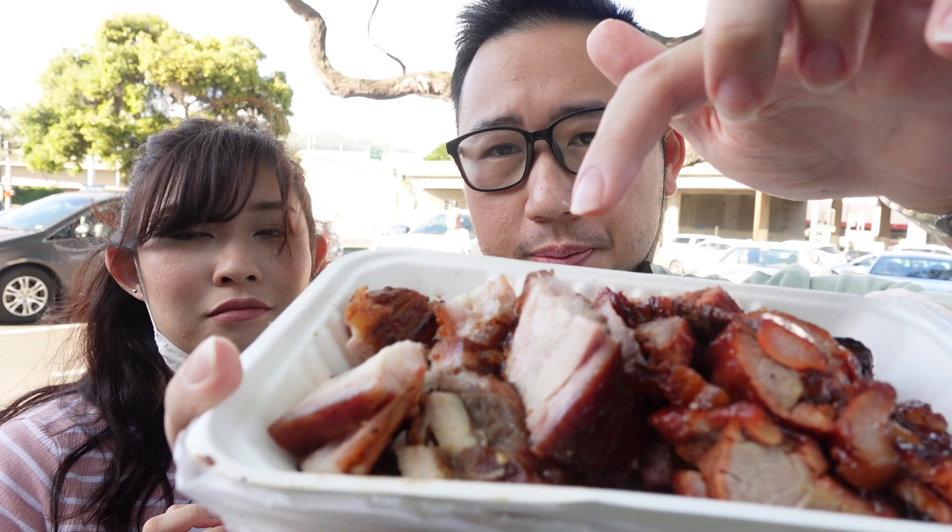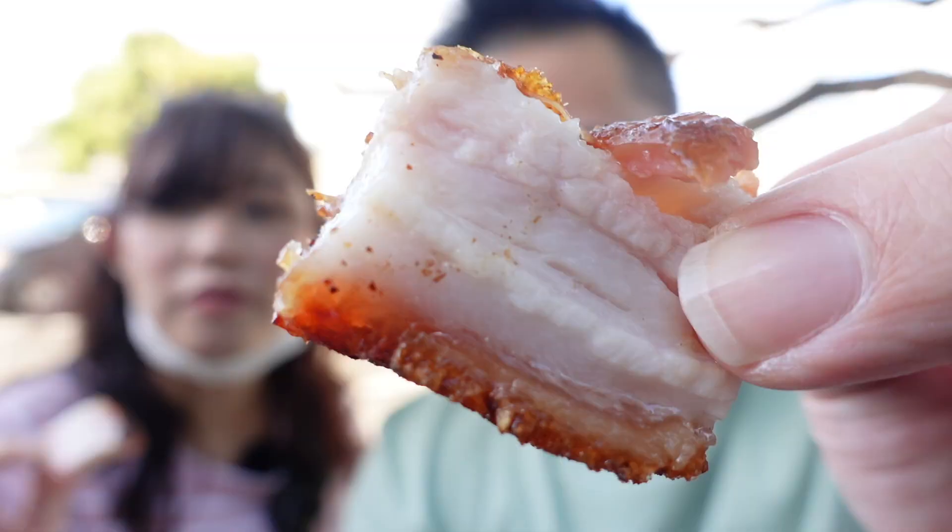Char siu is the marinated Chinese barbecue pork, and roast pork is just a seasoned roasted pork, mostly pork belly. I love that this is so thinly cut. My favorite piece for the roast pork are the end pieces — actually, for any barbecue. It's like a Chinese-style burnt end. You see that edge piece? All the crisp, all the burntness, all that char.